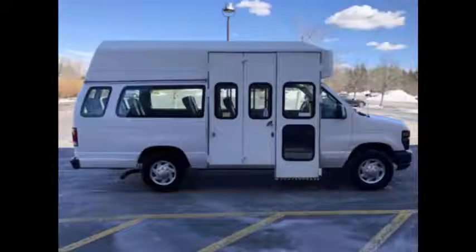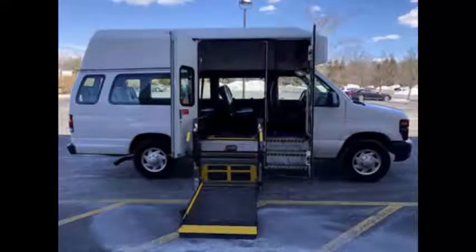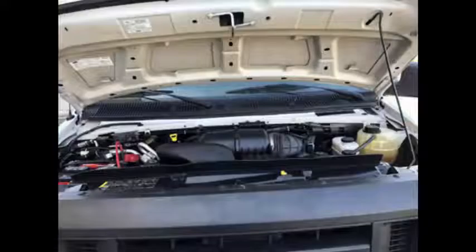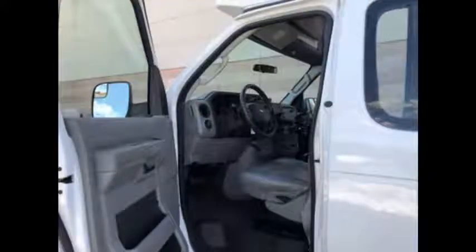The van is in excellent condition both inside and out. The exterior is excellent with only normal wear and tear. Previously the van was part of a government fleet and was extremely well maintained. It's certified ready to hit the road and has been recently serviced and checked out.